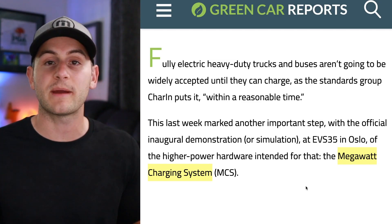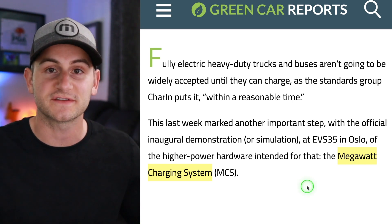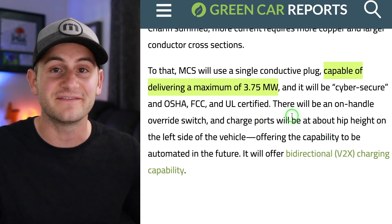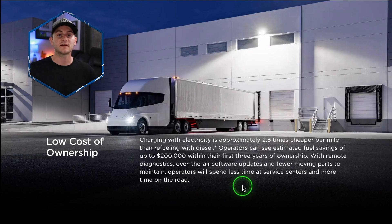Remember, we have a group of companies globally working on a mega charging standard called the megawatt charging system. This new standard is supposed to be capable of delivering a maximum of 3.75 megawatts. It looks like the first pilot projects will be coming in 2023 and then a commercial release in 2024, with charging power from one megawatt up to three megawatts. Tesla also shared a photo saying operators can see an estimated fuel savings of up to $200,000 within their first three years of ownership, though in the real world this will vary significantly based on many factors.